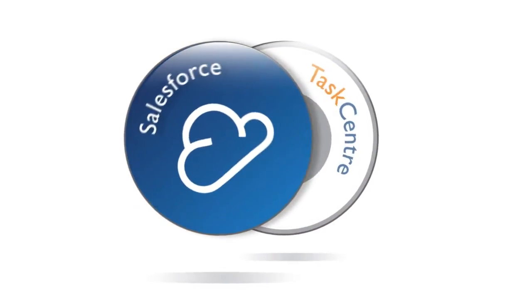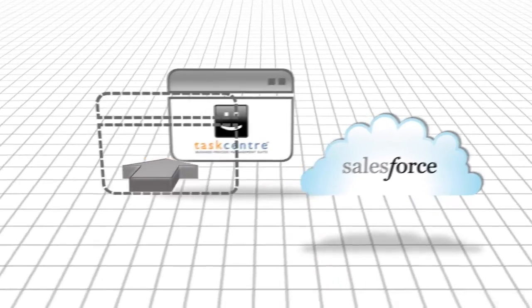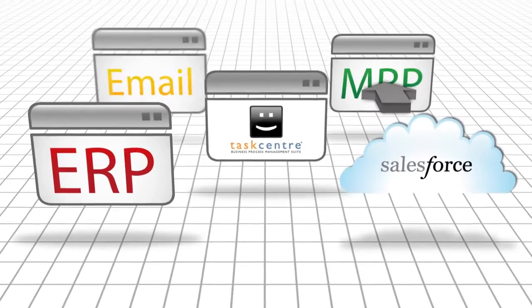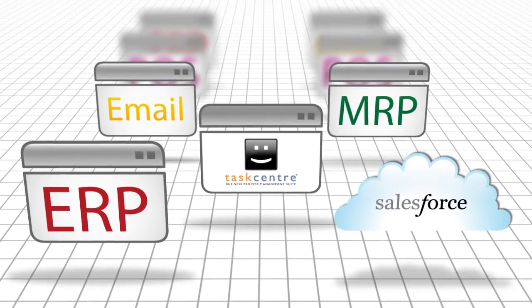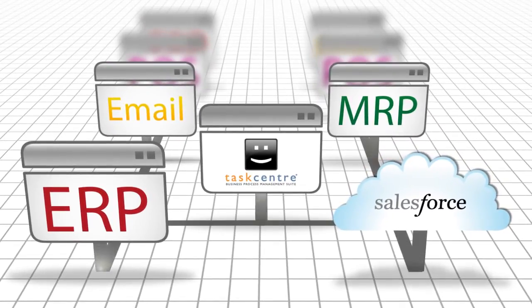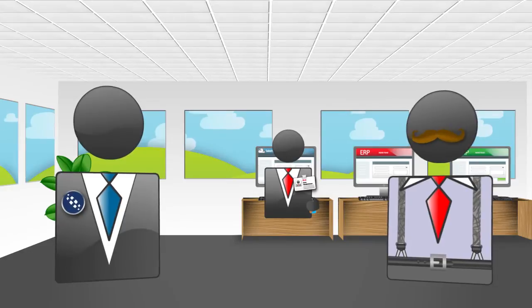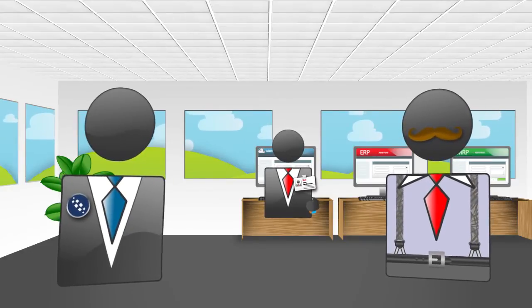With Taskcentre's powerful integration tools, you can create drag-and-drop solutions that synchronize your Salesforce data to and from all your other systems. This ensures all your data remains consistent and accurate.